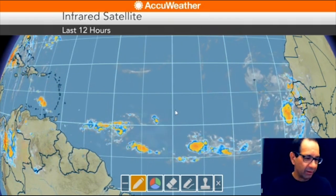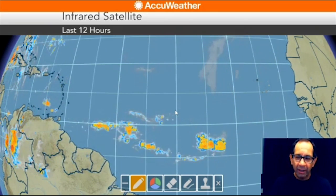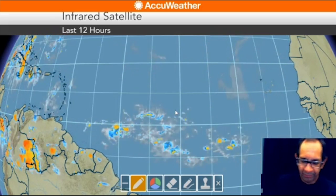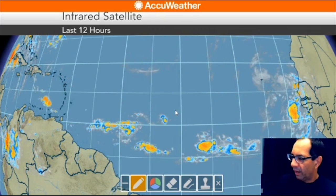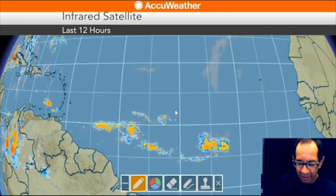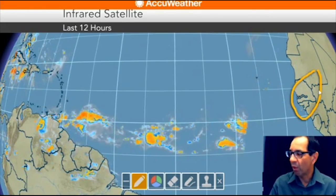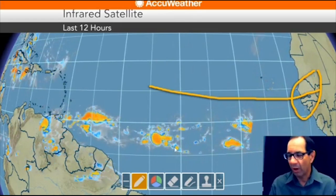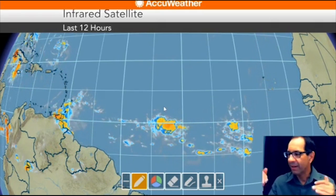The GFS model sure does bring up some interesting ideas. They have this little algorithm called the hype algorithm — they put that in so that as the model goes out in the distance, it makes storms bigger and gets everybody all excited. After last week, after being led down the wrong path with that stupid model, I'm just going to wait and see. I'm going to wait until I see the eye of this storm.